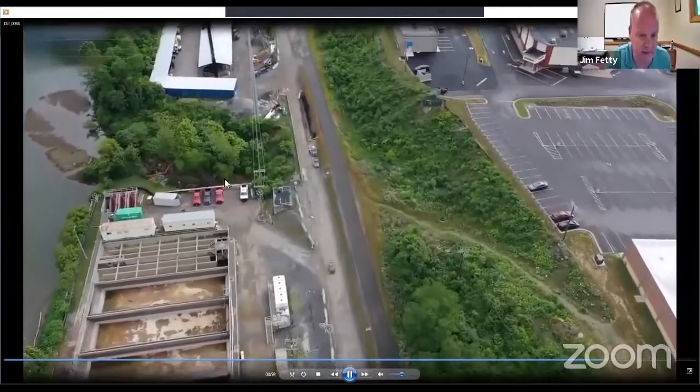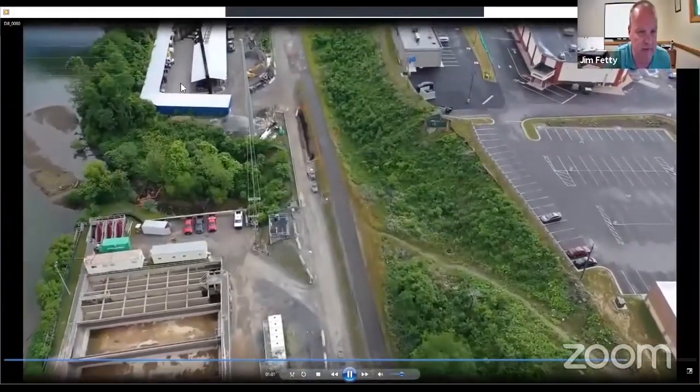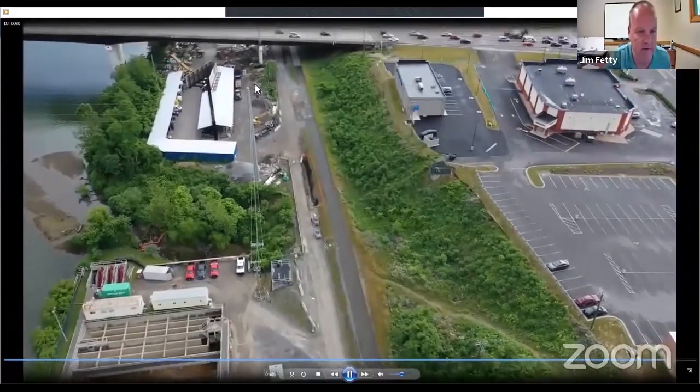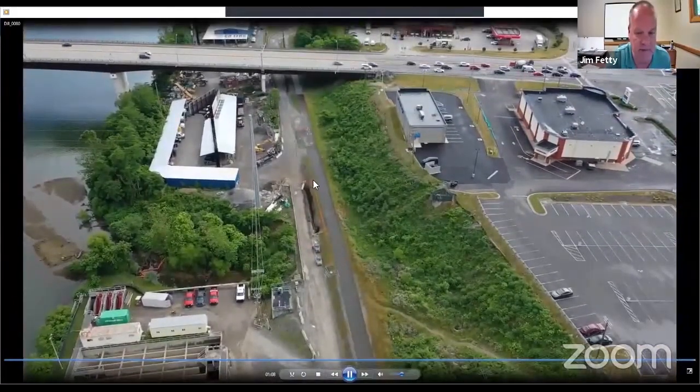That's the end of the site. You can see the 84 Lumber property here in the background — the contractor is using it for equipment and materials staging.